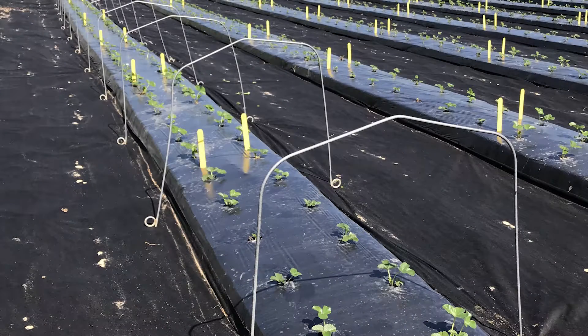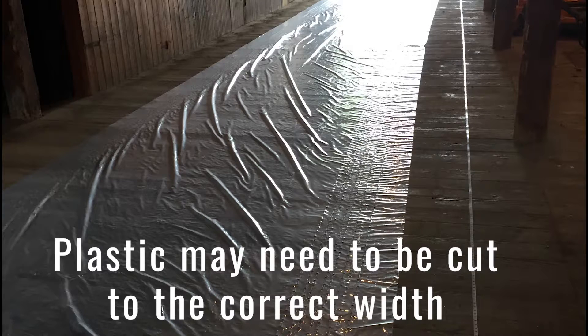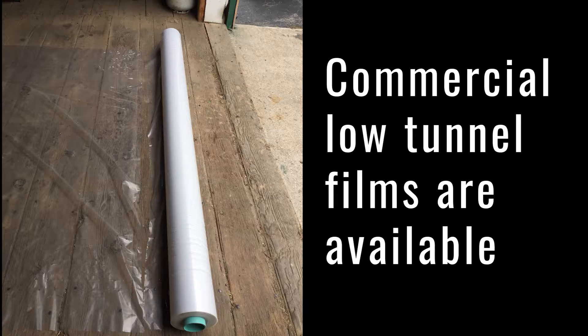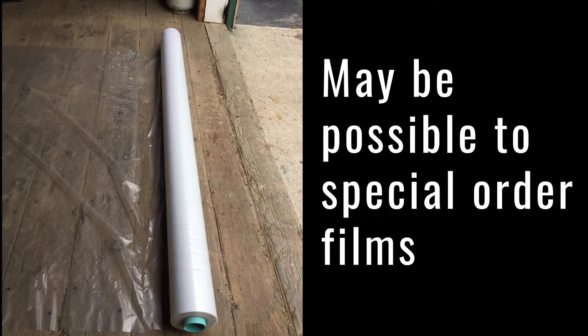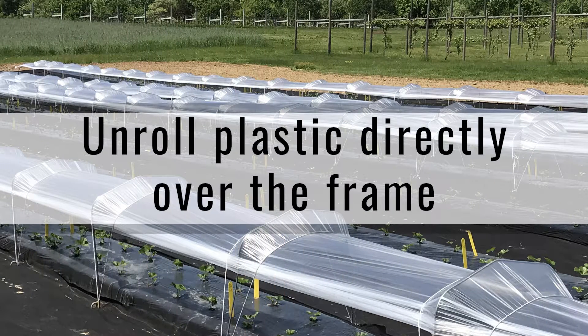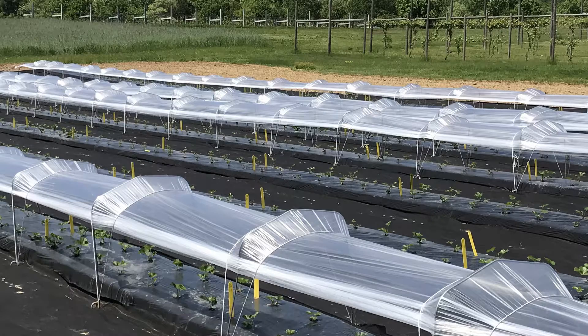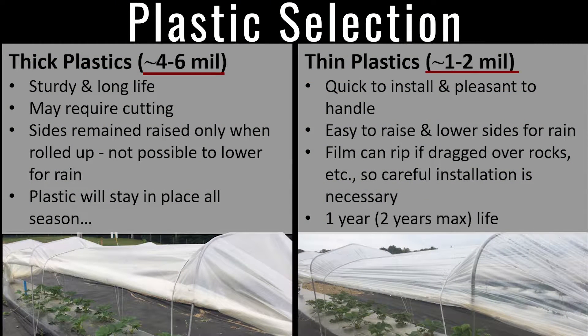After the low tunnel hoops are in place, the plastic film can be placed over the low tunnel frame. Some plastics may need to be cut to the correct width for low tunnels, but commercial low tunnel films that are about 8 feet wide are available and it may also be possible to special order films from your supplier. If possible, plastic should be unrolled directly over the frame. Take caution not to drag the film across any rocks or objects on the ground during installation, as small perforations in the film can and will split once there is substantial tension on the plastic. We have found that thinner films that are approximately 1 to 2 mil thick are the most user-friendly, both at installation and throughout the course of the season.